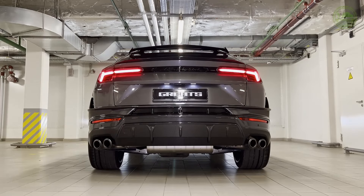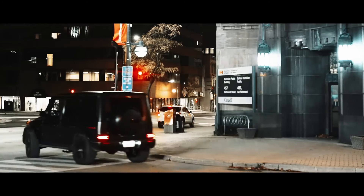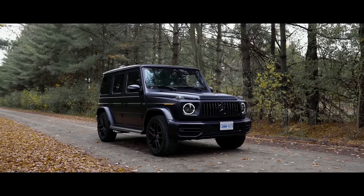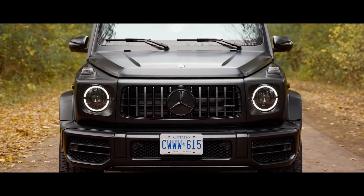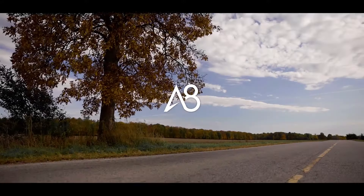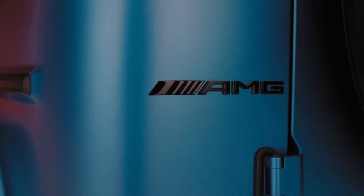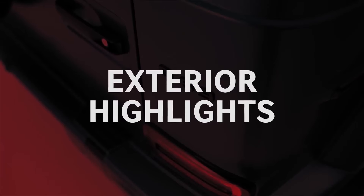Mercedes-AMG G63. The Mercedes-AMG G63 is a force to be reckoned with on the road. Its twin-turbocharged V8 engine generates a staggering 577 horsepower and 627 pound-feet of torque, propelling it from zero to 60 miles per hour in a blistering 4.5 seconds. This awe-inspiring acceleration is further enhanced by the AMG Speedshift 9-speed automatic transmission, ensuring lightning-fast gear changes and a smooth, seamless driving experience.